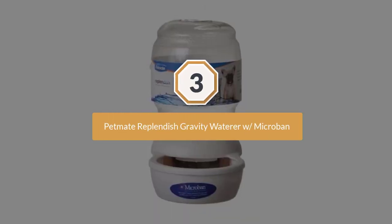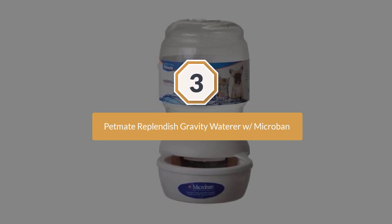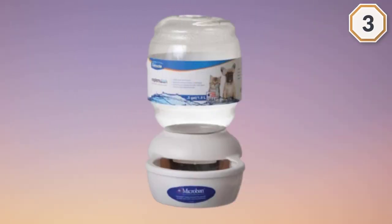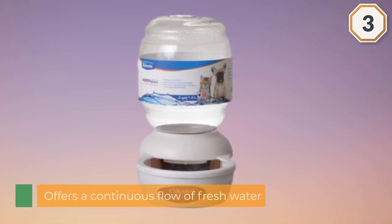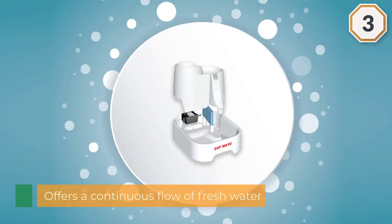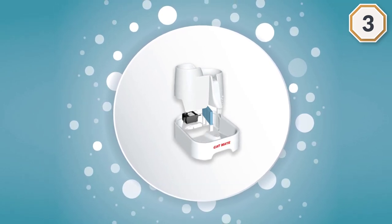Number three: the Pet Mate Replenish Gravity Waterer with Microban. It offers a continuous flow of fresh water for your kitty. It features gravity flow technology that keeps the water pure and fresh and prolongs the time between refills.